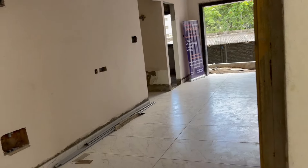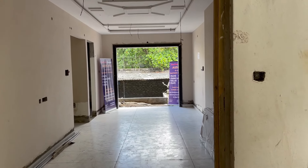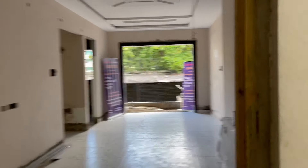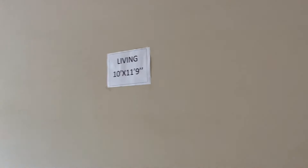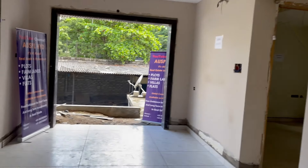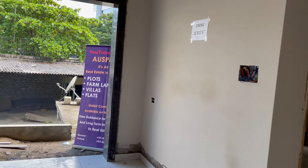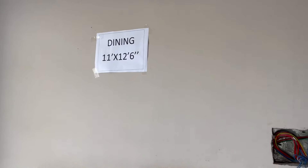This is one of the model flats. If you look at the flat, we have a very wide door and wide entrance. This is the living area, which is 10 feet by 11.9 feet. And then we have the dining area, with a size of 11 by 12.6 feet.